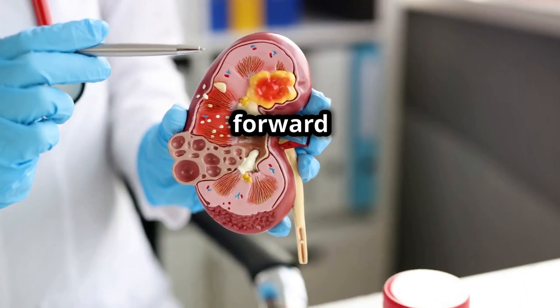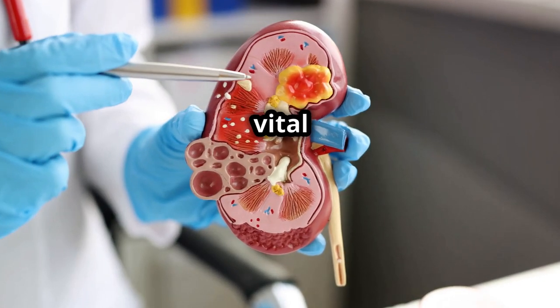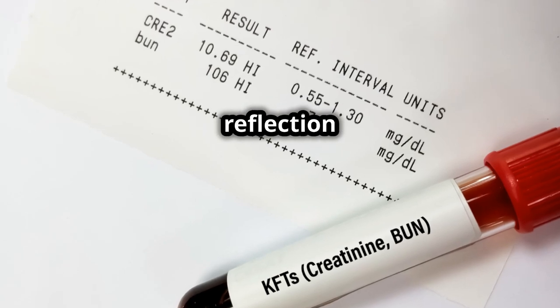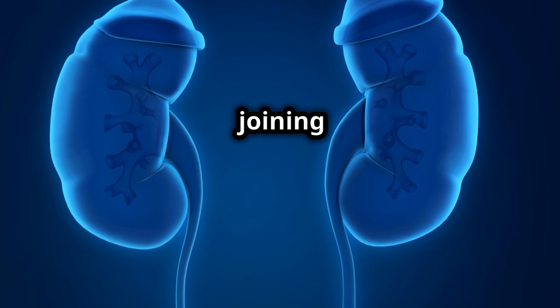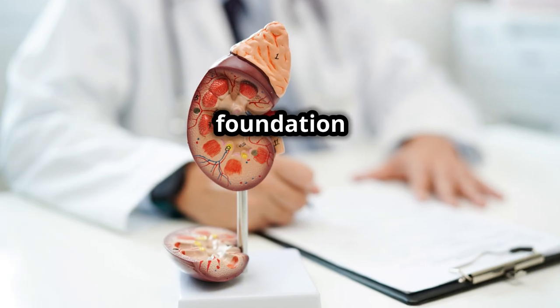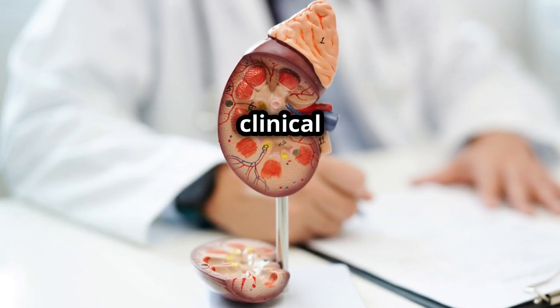As you move forward in your medical career, keep in mind how vital a role GFR plays. It's not just a number — it's a direct reflection of kidney health and a critical component in patient care. Thank you for joining me today, and I hope this has given you a solid foundation in understanding GFR and its importance in clinical practice.